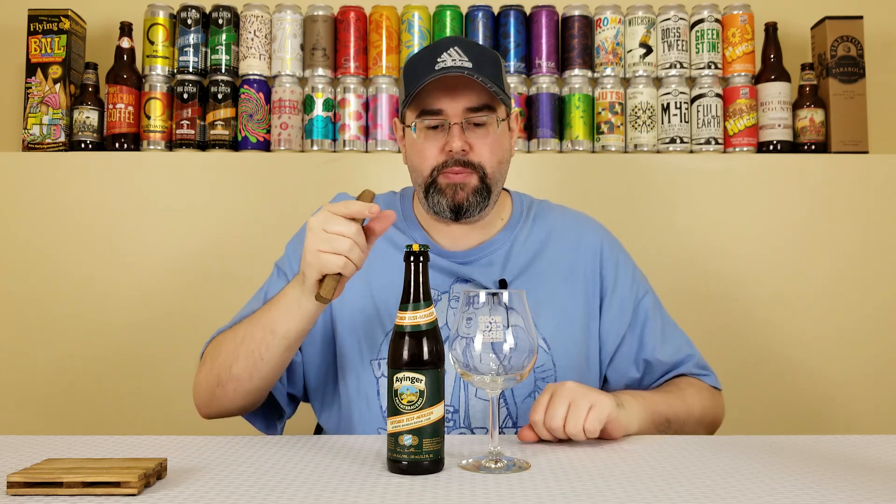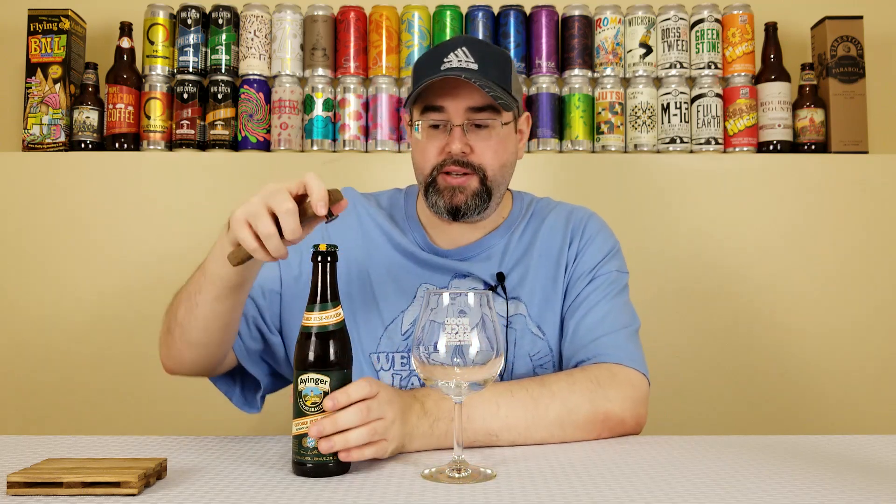I haven't had this in a couple years so we'll see how it is — it's also a little over four months old and I'm hoping it held up pretty well. This is one of my favorite Oktoberfest beers, probably in the top three for me. I've reviewed 10 Oktoberfest beers over the last three weeks; this will be the 11th and final. I've come to appreciate the style more and will definitely focus on German ones next year. Anyway, let's crack this open, get it into a glass, and see what we've got.